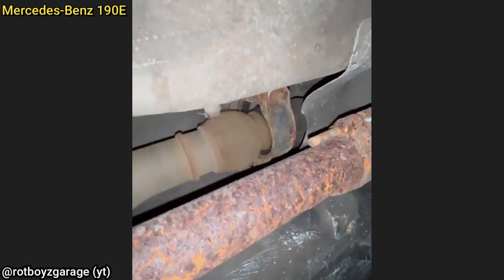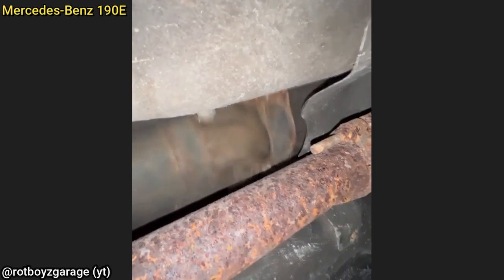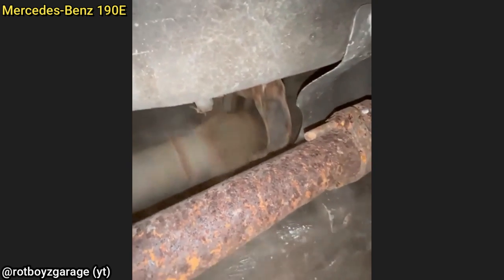This customer came in as they said they have a bad vibration that starts at 25 miles per hour. Another customer came in as they said they drove over a fire hydrant in their F-150 and bent their driveshaft.